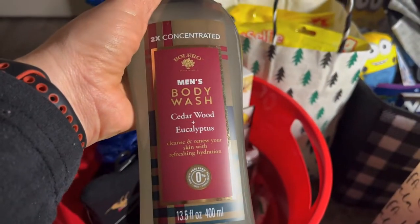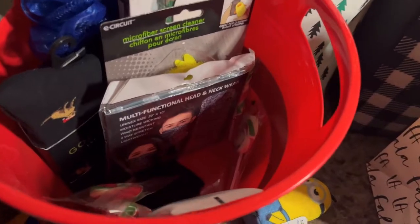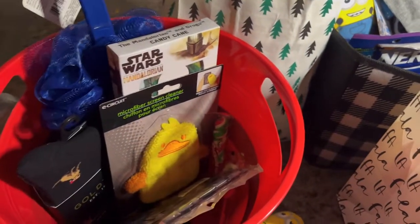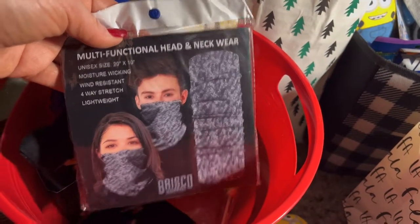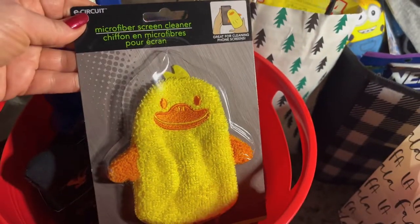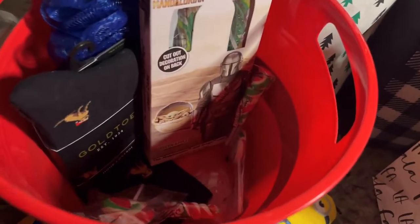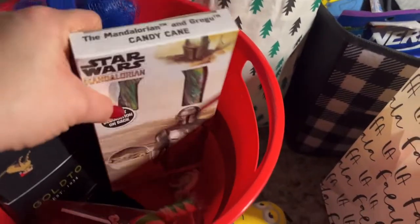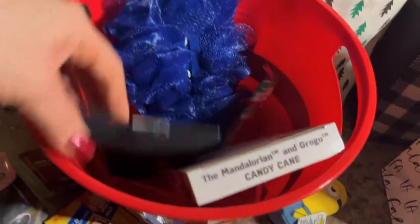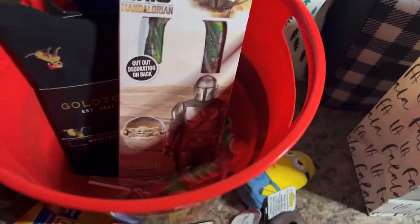He's got these two-in-one by Bolero which smell really good, and a body wash — cedar wood and eucalyptus. Then he's got Ponds Pure Detox face scrub. He's got this cool multi-functional head and neck wrap, one of these micro screen cleaners shaped like a duck because he's been into ducks since he was little. Then he's got carnival pops, four of them, a giant Star Wars candy cane, some socks by GoTo, and a back scrubber to go with all his bath stuff.